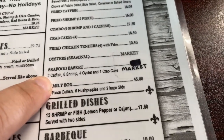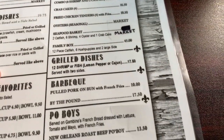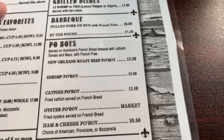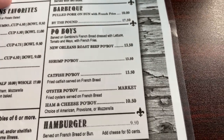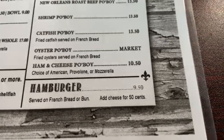This one here comes with catfish, shrimp, oyster, and crab cake. They also have barbecue and a wide selection of po'boys, and they also have cheeseburgers if you're not in the mood for seafood.